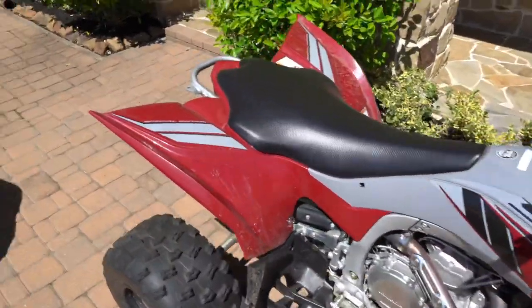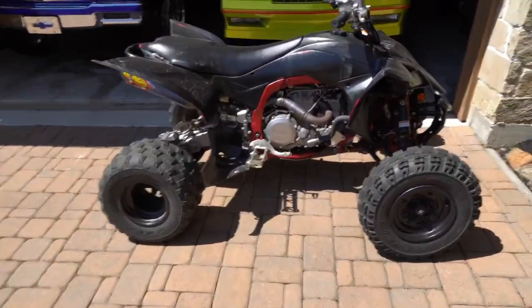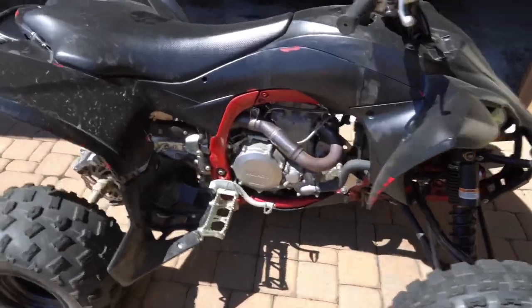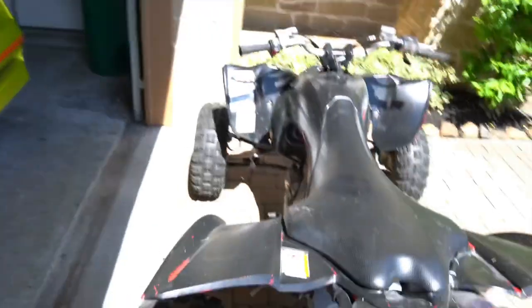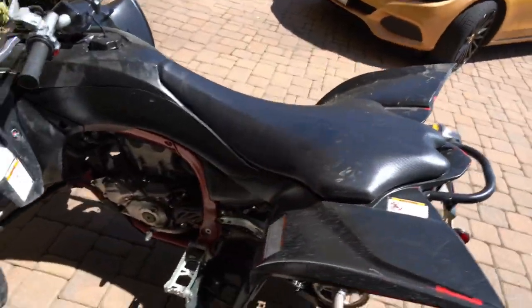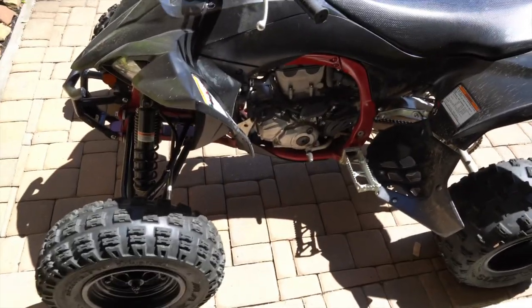Once I get it checked out I'm gonna add an FMF pipe on it like mine. I also gotta change my oil on my four-wheeler — I actually got the oil back there already. I might do it on camera for a video. I'm about to go on YouTube and learn how to do it first, then come change it.